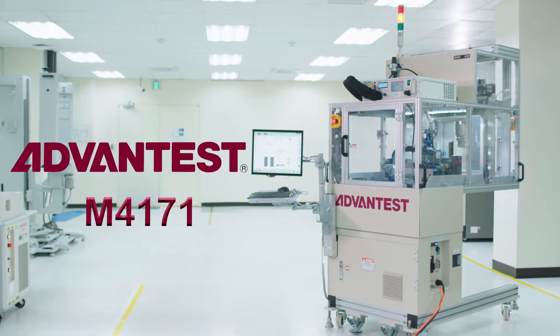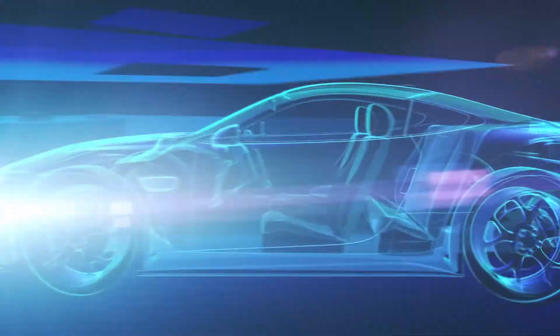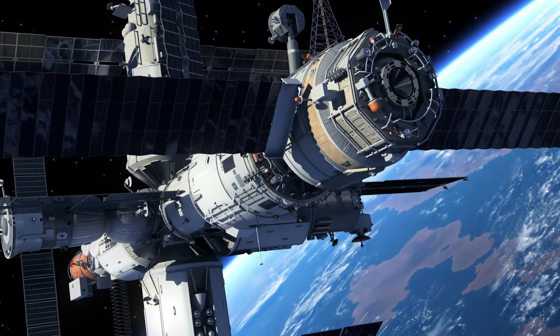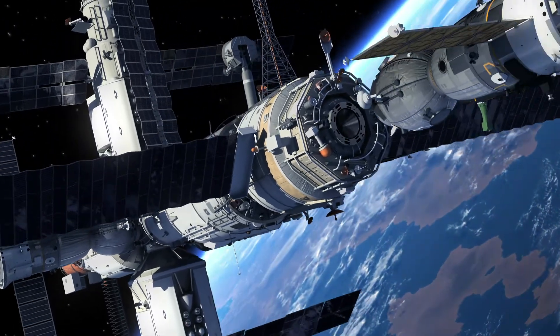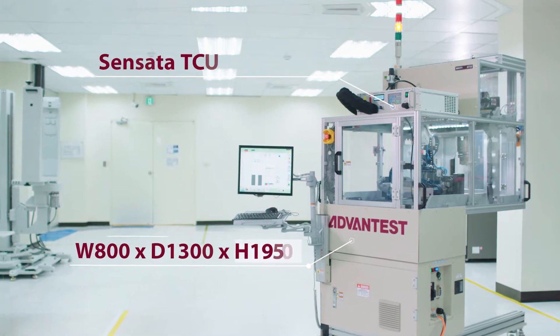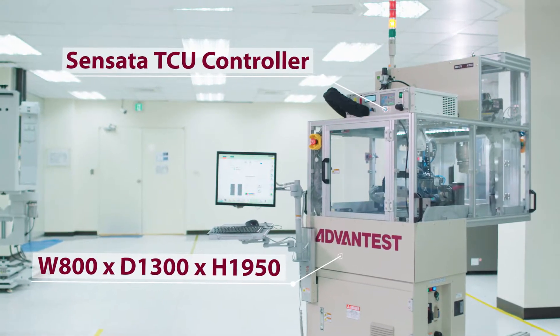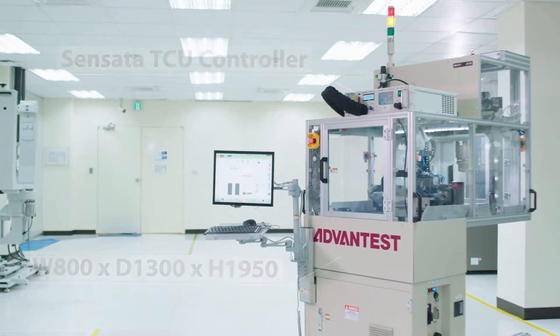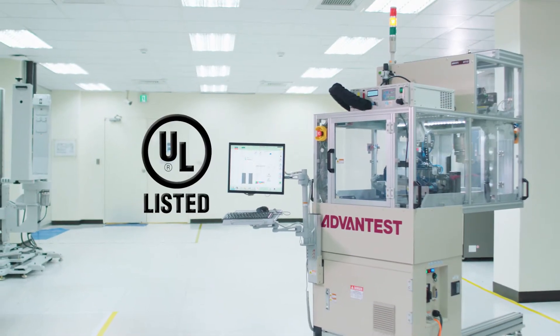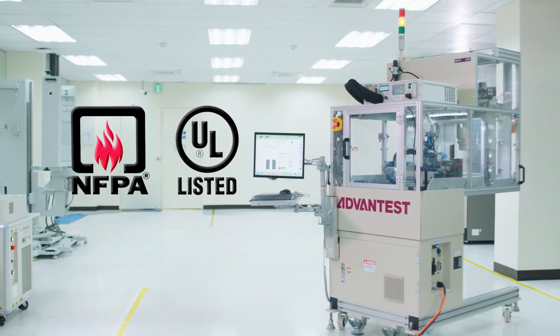ADVANTEST M4171. Increasing semiconductor demand from the automotive, GPU, cloud storage and mobile device markets is driving IC engineering operations to be more efficient. The M4171 test handler has all of the design elements needed to enhance R&D lab operations, from tri-temp thermal control capability to automated device setup, while requiring only minimal effort.